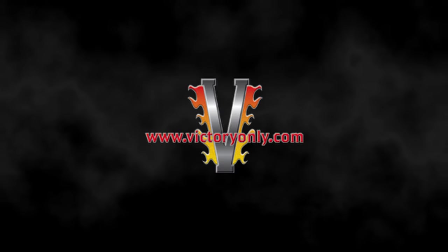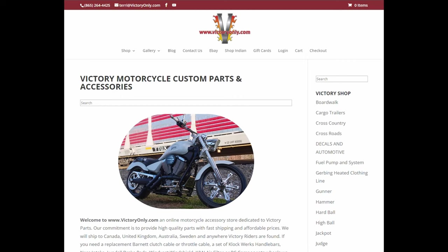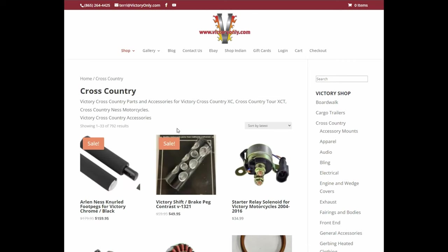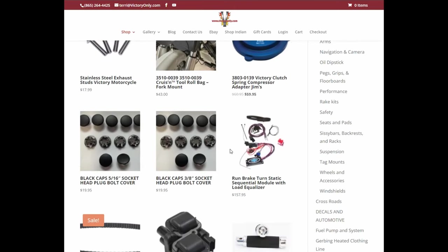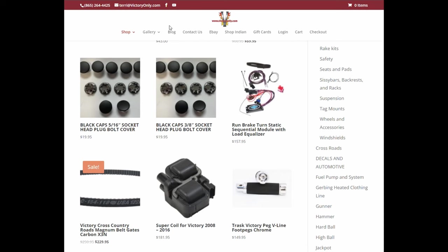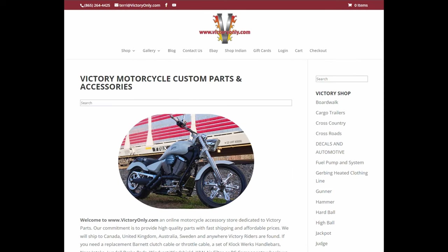First up, we're going to talk about victoryonly.com. Victory Only was established in 1997 as an authorized Victory servicing dealership. In 2008 they moved into custom and aftermarket parts. Their website may lack fancy features, but it expresses a commitment to keeping parts affordable and Victory bikes on the road. And we love them for it. Keep on trucking, Victory Only.